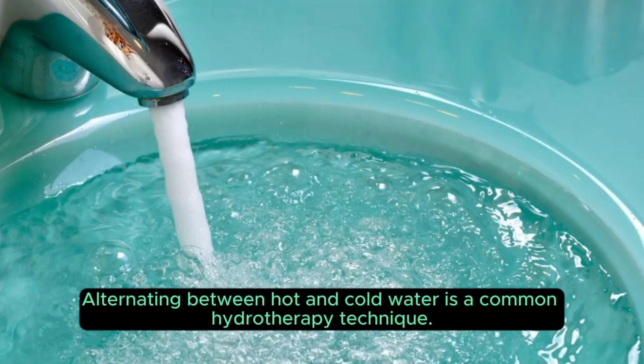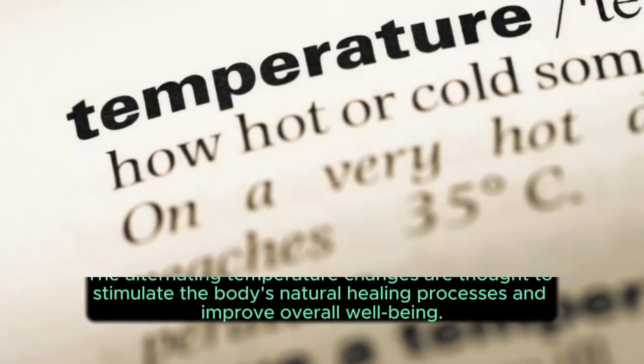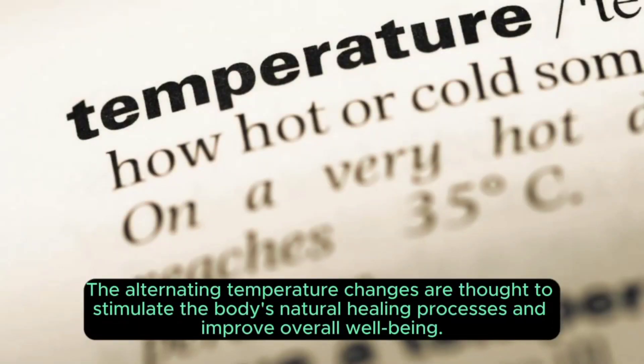One: hot and cold water treatments. Alternating between hot and cold water is a common hydrotherapy technique. It can be done through various methods such as hot and cold compresses, contrast showers, or immersion in hot and cold baths. The application of hot water dilates blood vessels, promoting circulation and relaxation, while cold water constricts blood vessels and can help reduce inflammation and pain.